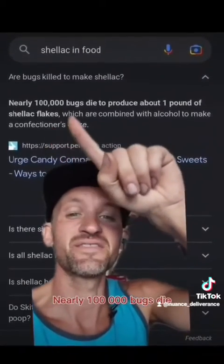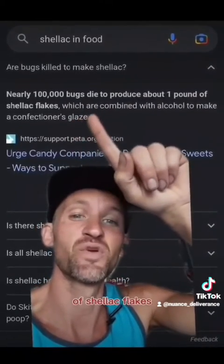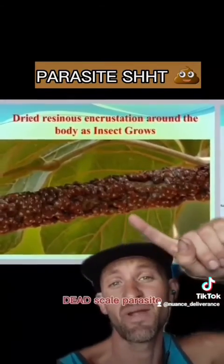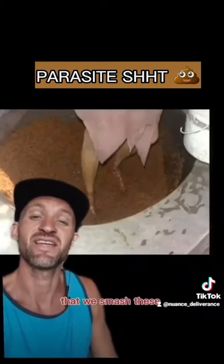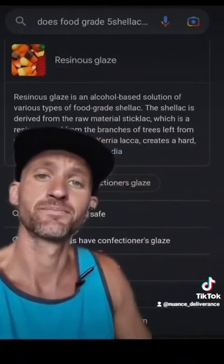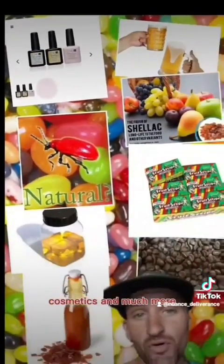Nearly 100,000 bugs die to produce one pound of shellac flakes, which are combined with alcohol to make a confectioners glaze. So we have your dead scale parasite anal secretion resin — we smash these dead parasites into it, then add arsenic and alcohol so that it's safe to add to your food, beer, cosmetics, and much more.